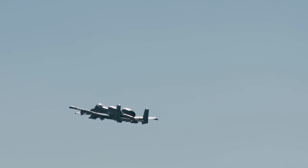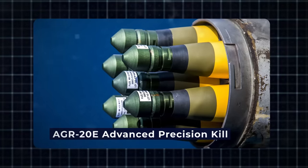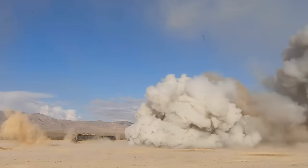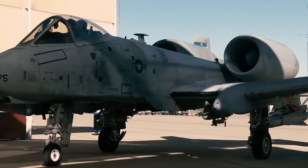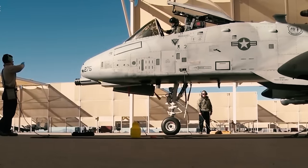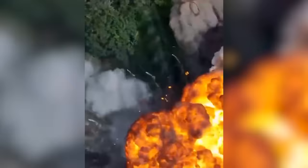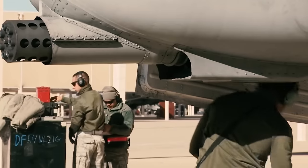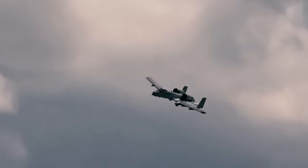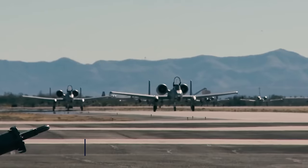The recent testing also assessed the effectiveness of the AGM-65L Maverick and AGR-20E advanced precision kill weapon system against armored vehicles, in addition to the 30mm cannon rounds. First Lieutenant Christopher Earl, a 59th Test and Evaluation Squadron A-10C operations test analyst, emphasized that this testing has been in progress since the idea was initiated in 2020, with plans to continue testing various anti-armor munitions against ERA-equipped vehicles. Other upgrades include structural enhancements such as new wings designed for 10,000 flight hours, as well as the adoption of modern digital technologies.